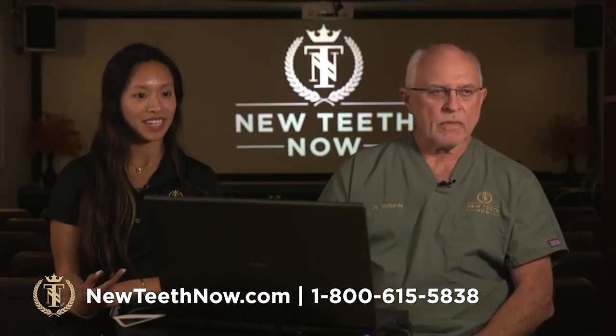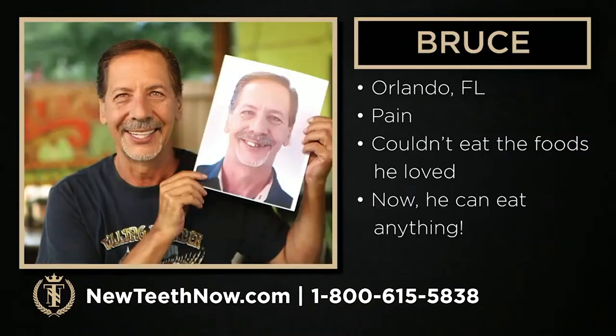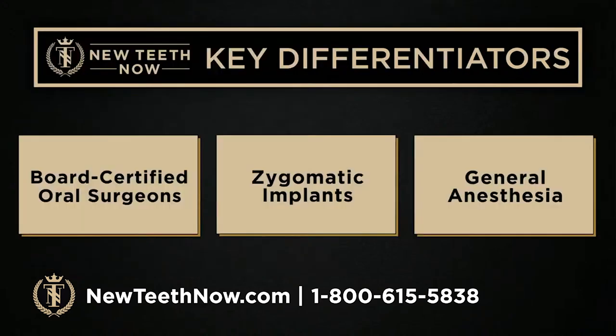Our next patient is Bruce from Orlando. He came to us with a lot of pain and couldn't eat the foods he loved. Now he can eat anything — his first meal was a steak.